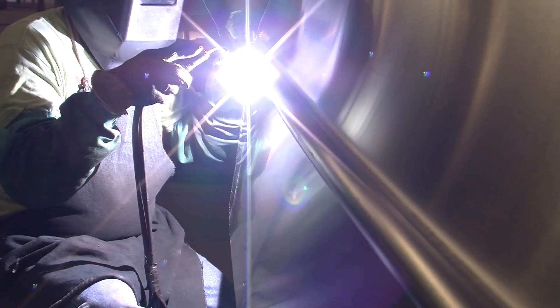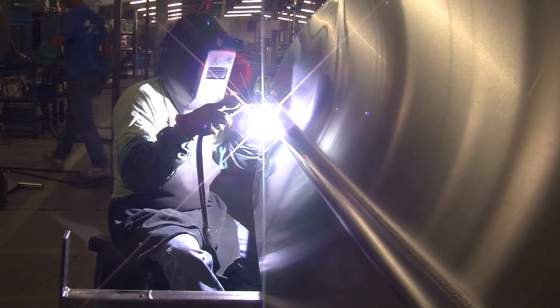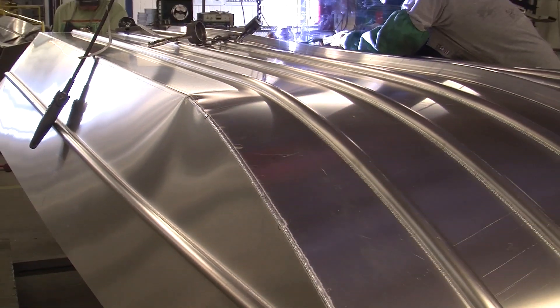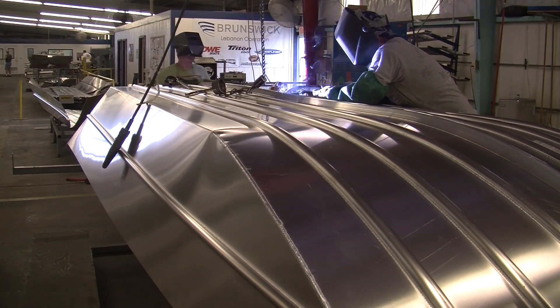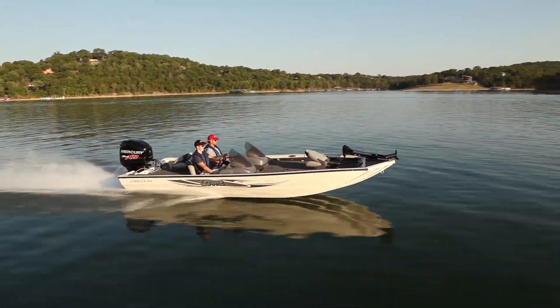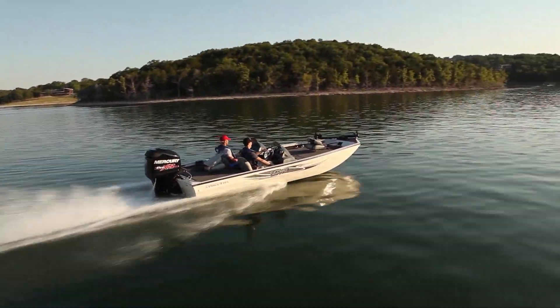Every Lowe Modified V boat features Lowe's exclusive pro track hull running surface with a shallower V and extruding running strakes. Together these ensure stable fishing, quick hull shots, and blistering top end speeds. They really deliver the best fishing experience on the water.